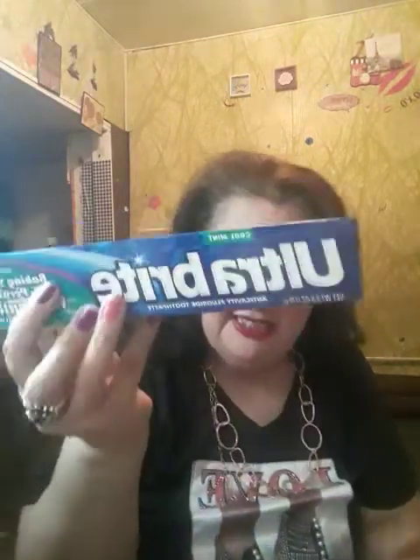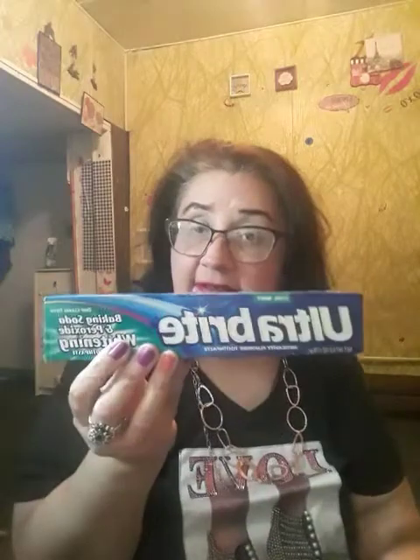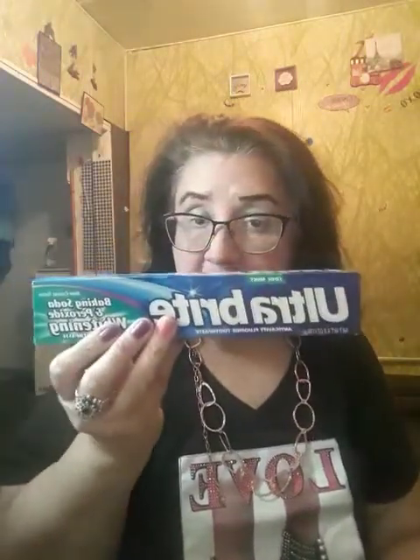I also got this toothpaste — it's Ultra Bright baking soda and peroxide whitening. This is a repurchase. I really love this toothpaste, I like using Ultra Bright. I need to put it in the restroom.